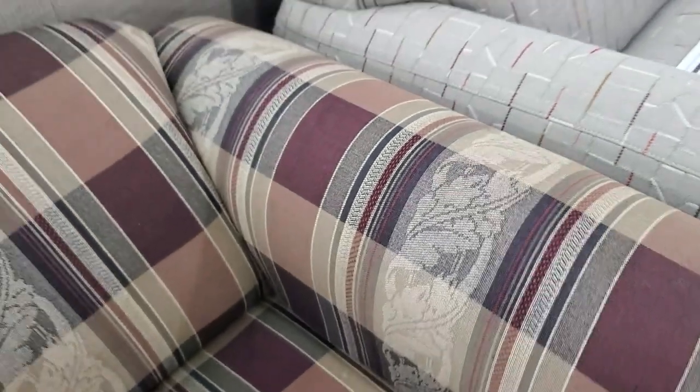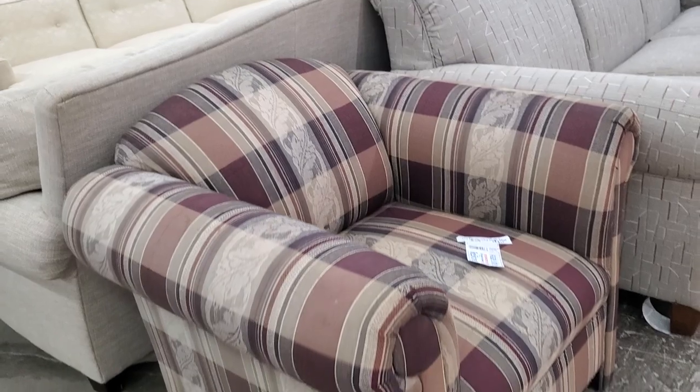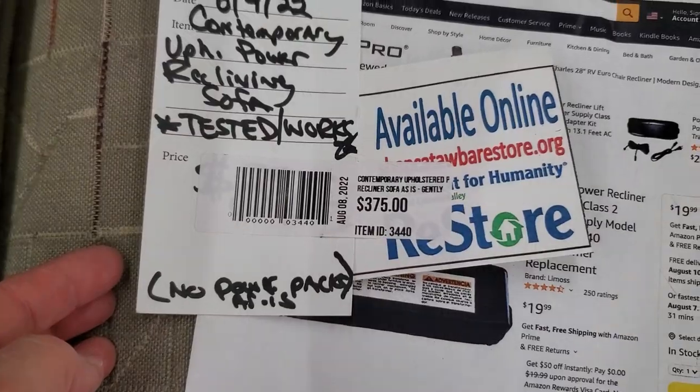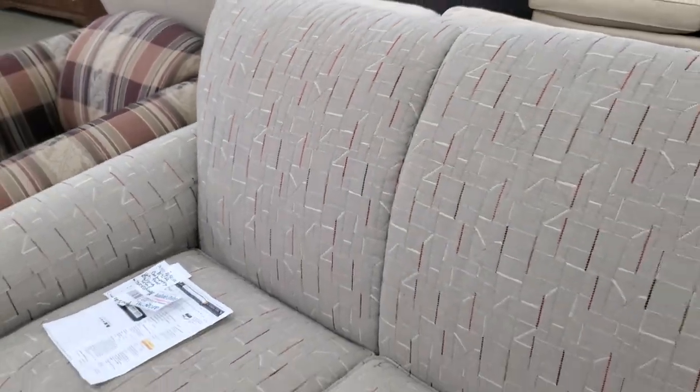And look at this chair — I think it was less than $50. I loved it. It's a deep chair, high arms, low back. Perfect. And I wanted to show you this sofa — this is a reclining sofa. I absolutely love the colors in it, I love the gray background. It is perfect.